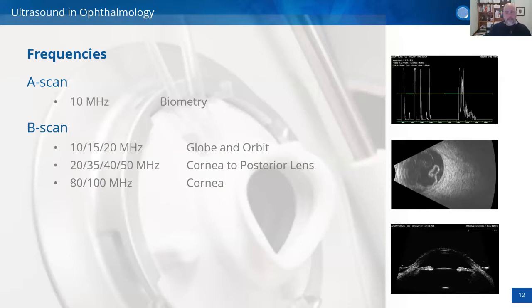Different frequencies serve different purposes. Frequencies of 10, 15, and 20 MHz are used to evaluate the whole globe and orbit — you can see tumors behind the sclera, parasites, and other findings. For the cornea, posterior lens, and anterior segment, you use frequencies of 20, 35, 40, and 50 MHz. The higher the megahertz, the more resolution but less penetration; the lower the megahertz, the less resolution but higher penetration.